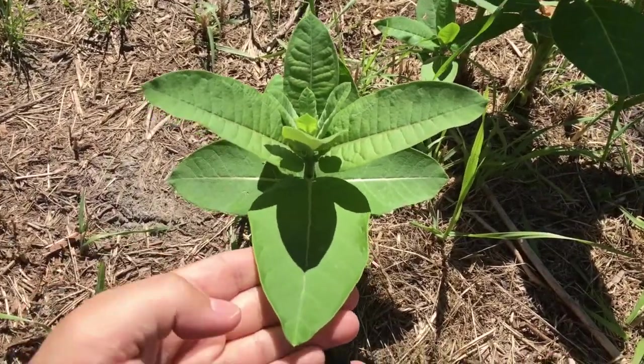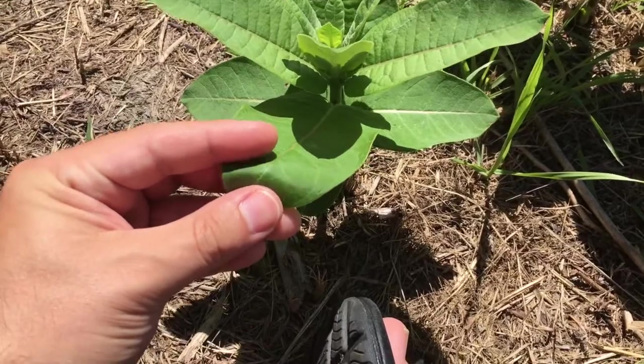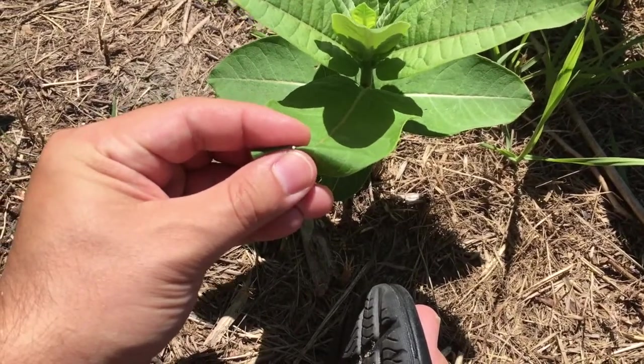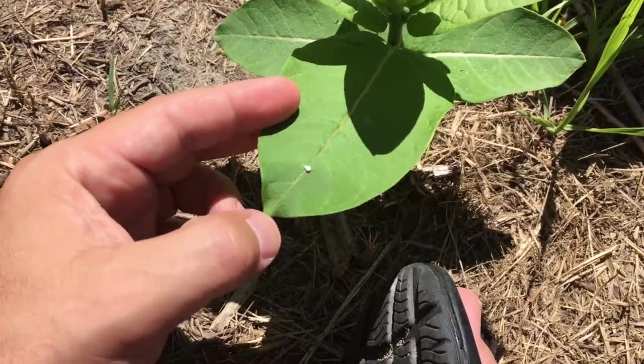Let's take a look. Here's the leaf to the milkweed plant. Watch what happens when I just pinch the tip of it right here — we see that white sap begin to ooze out of the vein.